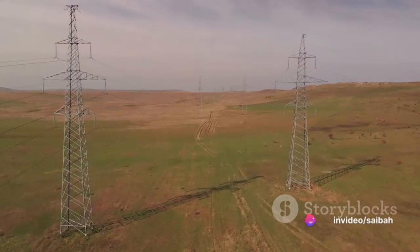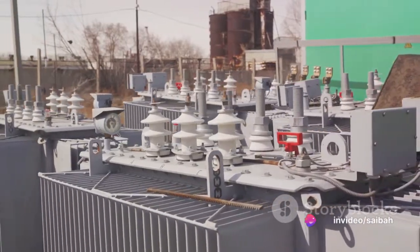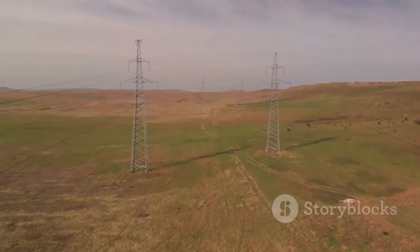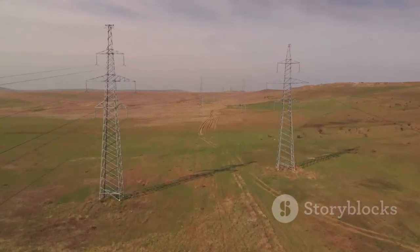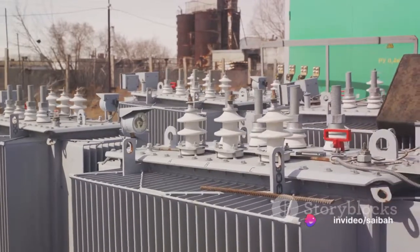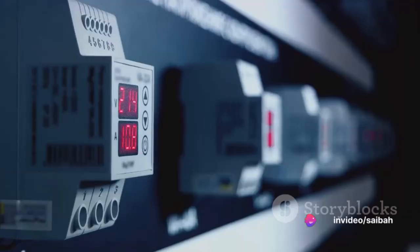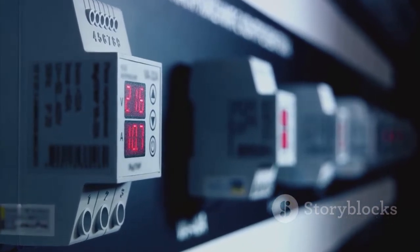Now let's move on to under-voltage relays. These devices play a crucial role in monitoring the voltage level in a circuit. When the voltage dips below a pre-set limit, the under-voltage relay comes into play, protecting the system from potential damage. It's like a vigilant guard always on the lookout for voltage drops — these relays help maintain stability and protect against voltage-related issues.